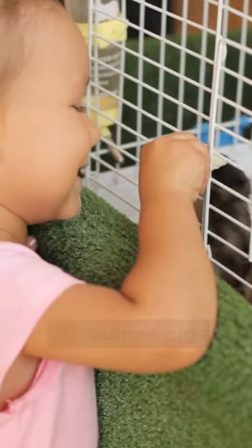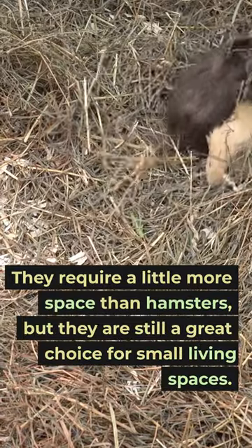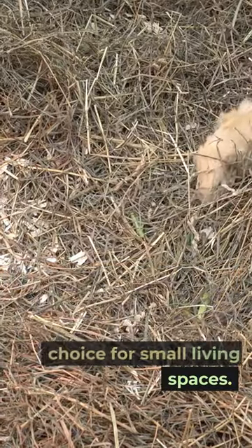Number 2: Guinea pigs. Guinea pigs are social animals that are easy to handle and fun to watch. They require a little more space than hamsters, but they are still a great choice for small living spaces.